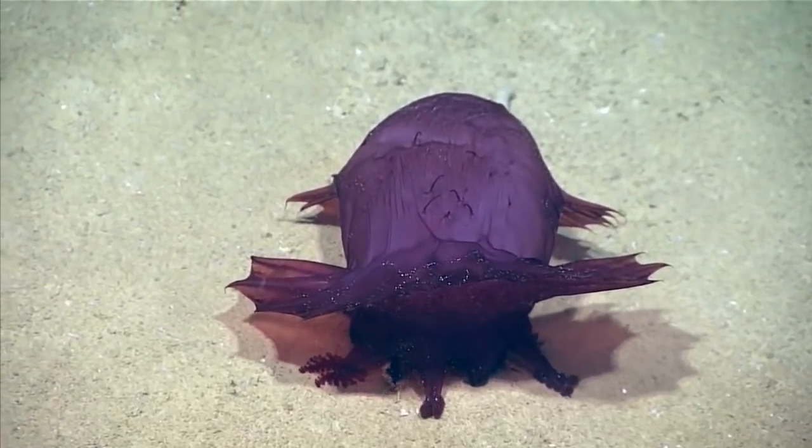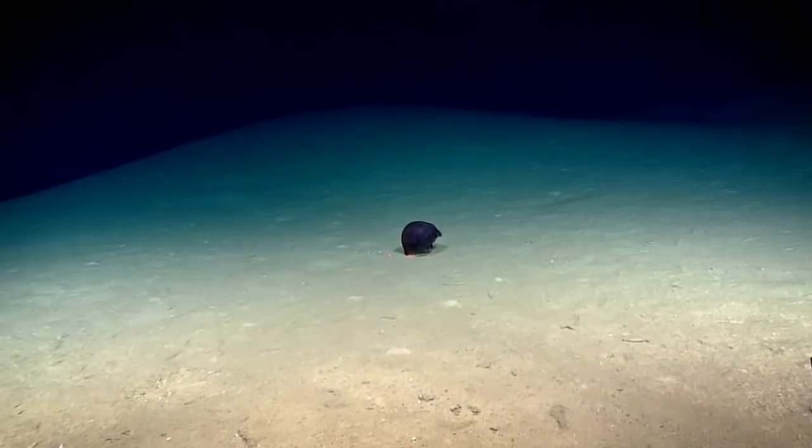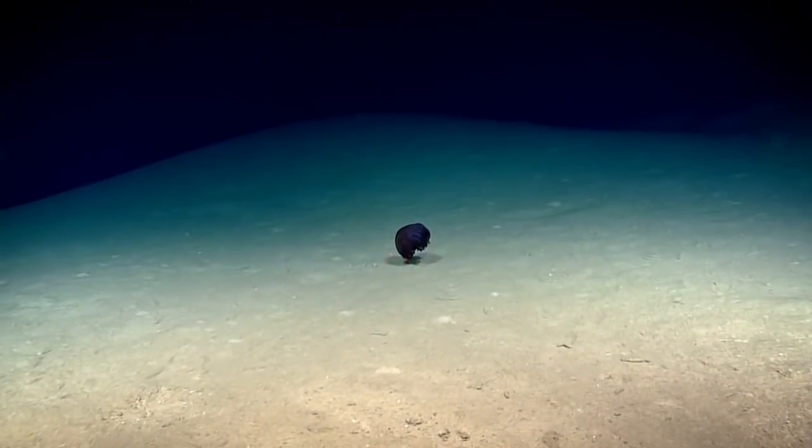They're benthic, but they do spend a large portion of their life up in the water column, whether that is to get somewhere much faster.